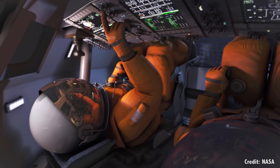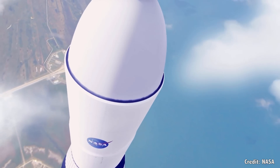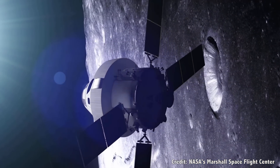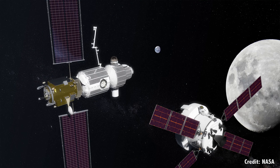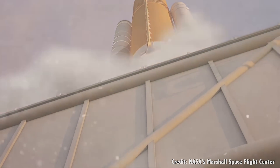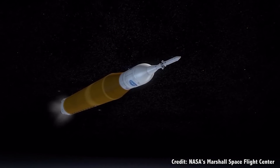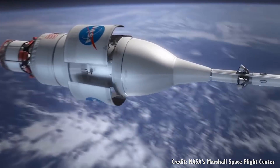After Exploration Mission 1, there's EM-2, which should happen a few years after that. This will be the first time humans get into an Orion crew module and take a flight into space. They'll spend 21 days in a lunar orbit and deliver the first component of the future Deep Space Gateway, which will be the subject of a future video. From there, the future is unclear, but SLS will provide the capability to put various habitats and space stations into cislunar space, opening up the future of human space exploration of the Solar System.